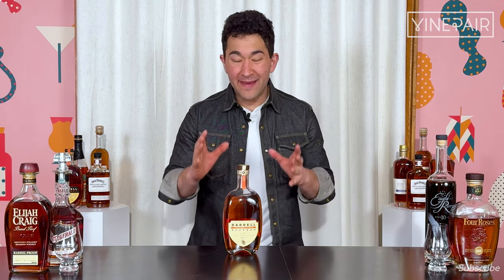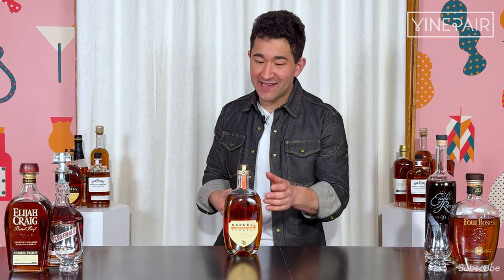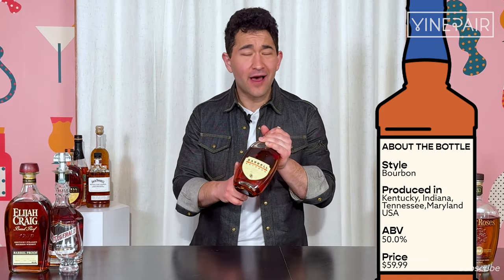Barrel Craft Spirits — Barrel Bourbon is one of their imprints — made a name for themselves over the past decade or so by releasing stuff at cask strength. Really high quality blends, or at least that's something they became known for and popular for at cask strength. This is their first ever product not at cask strength.